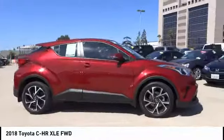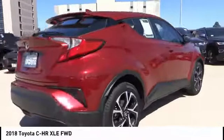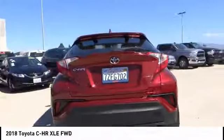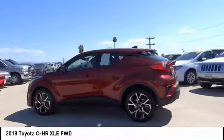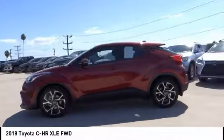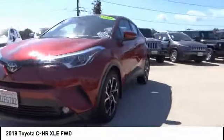Looking for the right vehicle? Check out the 2018 CH-R. The Toyota CH-R's fresh design makes it stand out in the crowd, and the interior oozes with style. The CH-R handles like a race car and has all the safety features you'd expect from a Toyota vehicle. This vehicle has less than 200 miles.